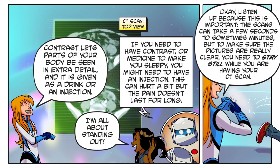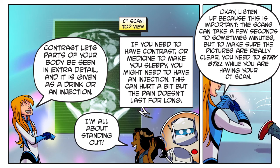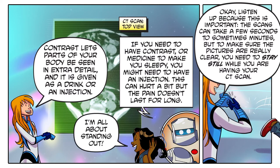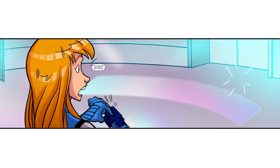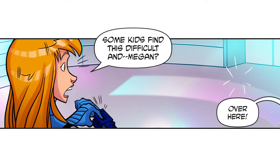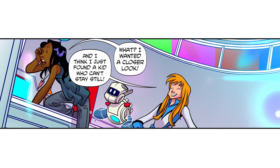Listen up, because this is important: the scans can take a few seconds to sometimes minutes. But to make sure the pictures are really clear, you need to stay still while you're having your CT scan. Some kids find this difficult — and I think I just found a kid who can't stay still!